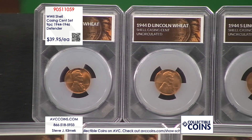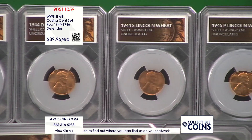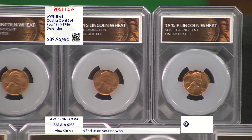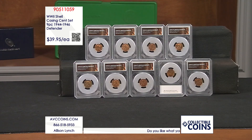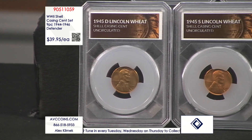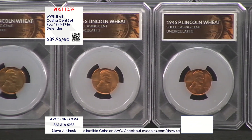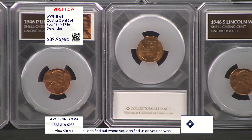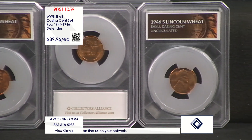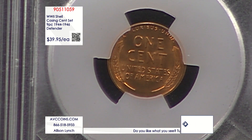We recently came across a treasure trove of these World War II relics and have been able to put together a bunch of nine-piece sets containing every single shell casing cent struck during 1944 until 1946, making these coins not only short-lived pieces of U.S. Mint history, but living, breathing pieces of actual World War II history. This stunning nine-piece set, which will arrive with every single one of these coins in our beautiful Defender holders, is item number 905-11059. And at just $39.95 each, our nine-piece sets are more than $73 less than the price of just the coins with our competition.